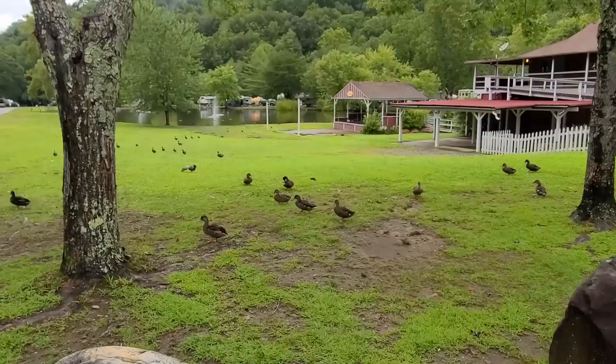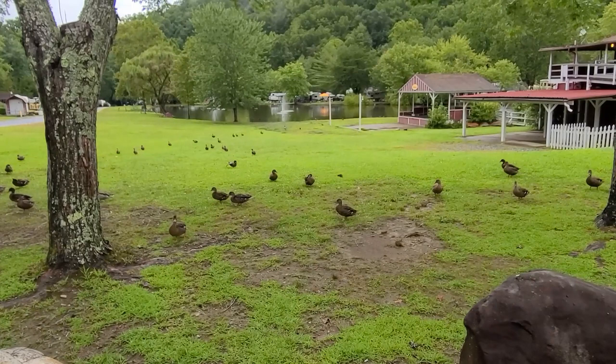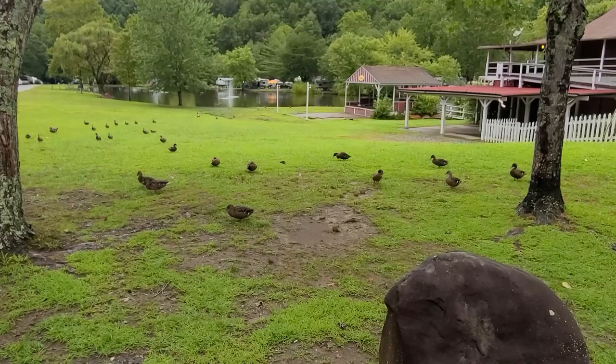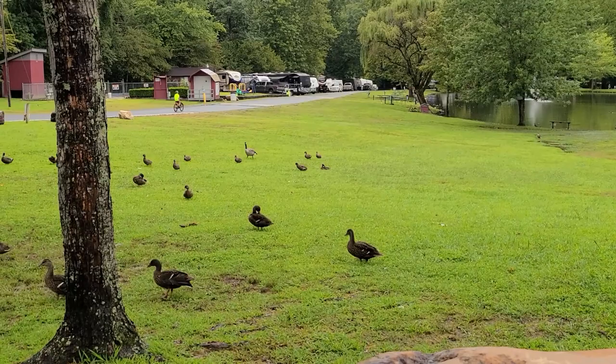There are ducks everywhere and they are not afraid of you. Right there in the middle of the ducks is a goose — he thinks he's a duck. I think he's confused.